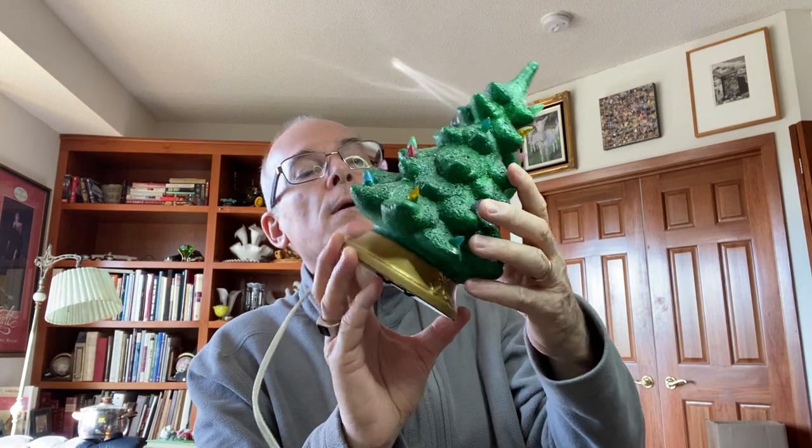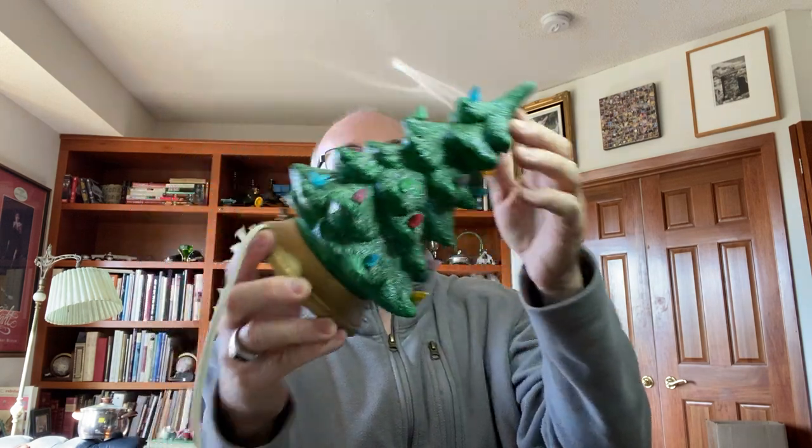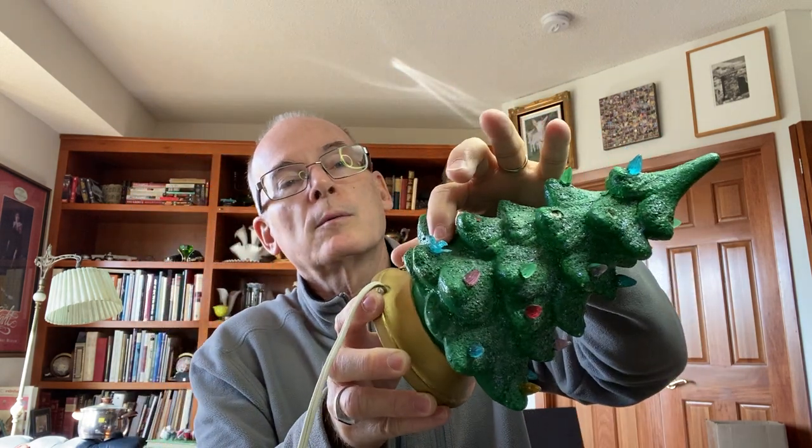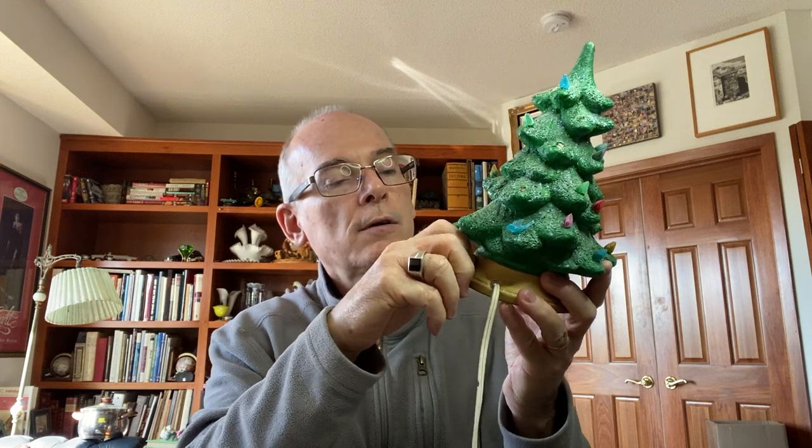We found a little ceramic Christmas tree. This one is missing some of the lights — Cindy said it was broken, but I said no, it's just missing the lights; you could buy replacements for those. There's even one with a little bird on it. The unique thing is it actually has the light switch on it so you can turn it on and off.